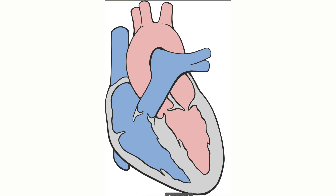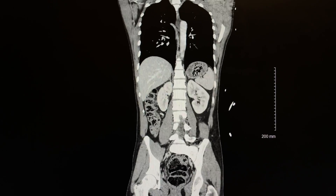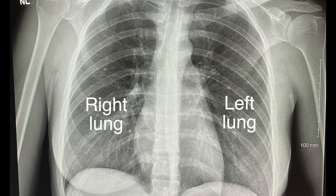Once the blood flows through the lungs to receive more oxygen, it then returns to the heart in the left atrium, which then pumps the blood into the left ventricle. The left ventricle then contracts and pushes all that blood out of the heart through the aorta to the rest of the body. This CT scan shows what the largest blood vessel in the human body, the aorta, looks like as it leaves the heart and travels downward through the chest and abdominal cavities. The heart muscle in the left ventricle is much bigger than the right ventricle because it has to pump with much greater force to get the blood through the body, whereas the right ventricle only has to pump blood to the lungs, which are essentially right next to it.